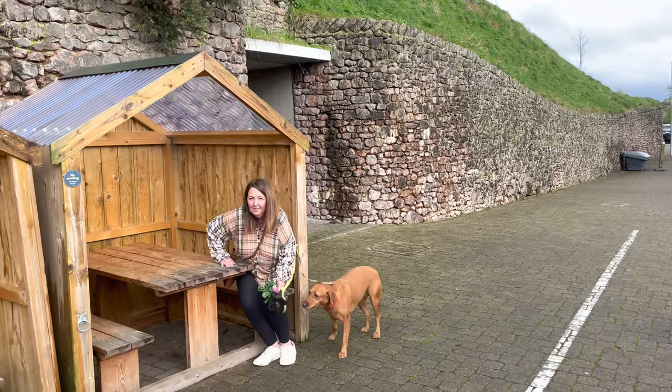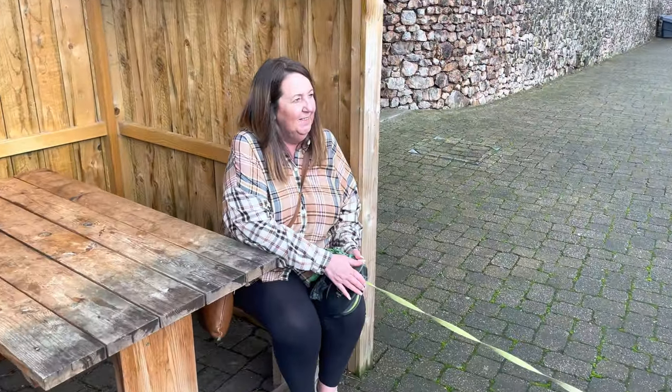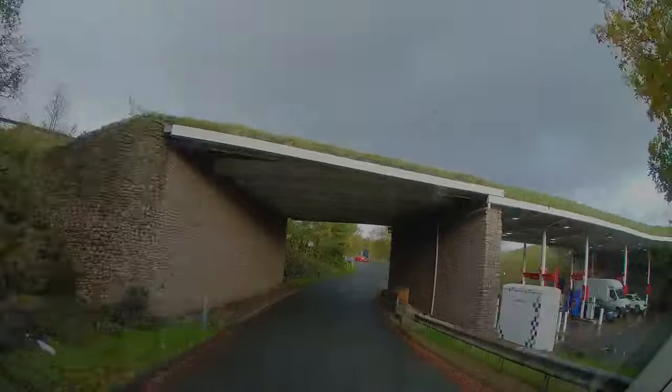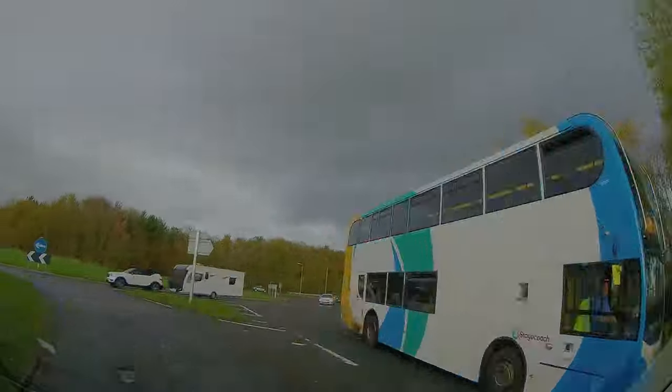There are also some handy pods outside. It's nearly time to check in at Troutbeck Head now, so let's get on the road and head down there.